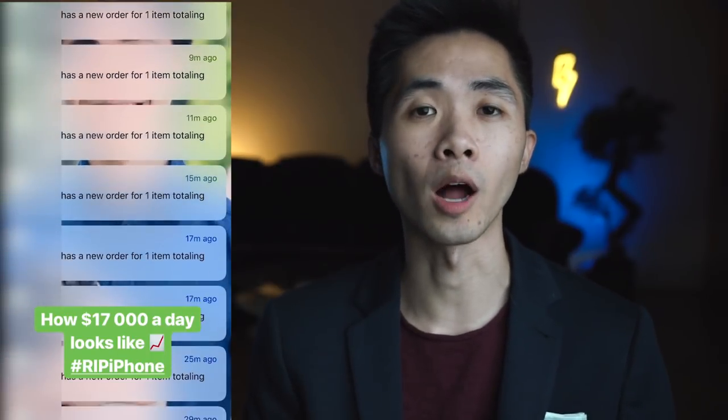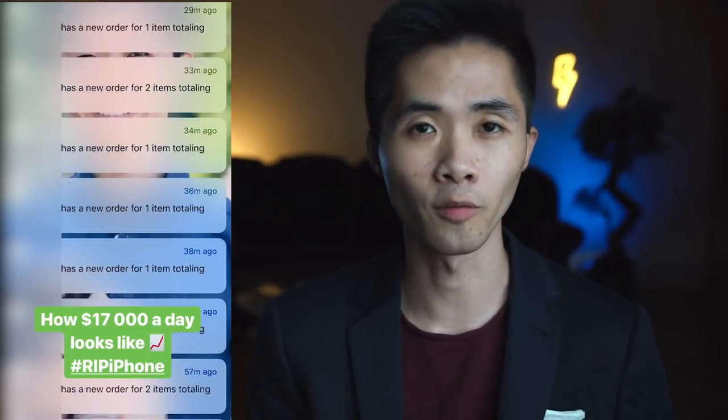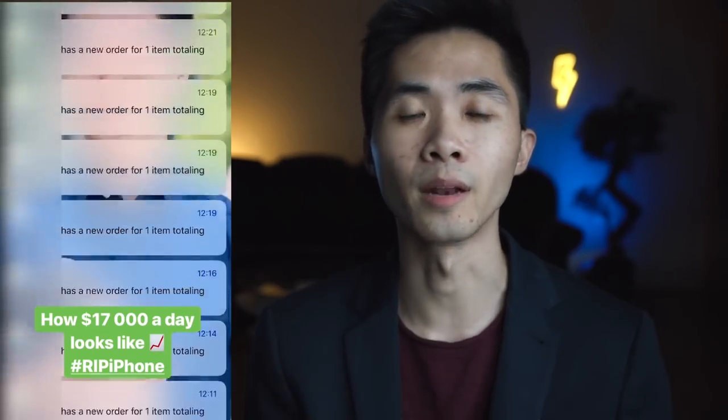Hey, Abizu here. In this video I'll be showing you how I scaled my Shopify dropshipping store from zero to fifteen thousand dollars a day in just five days. I'll be revealing what to expect when you scale your store to ten or fifteen thousand dollars a day in revenue, and I'll be talking about the pros and the cons so you know what to expect.